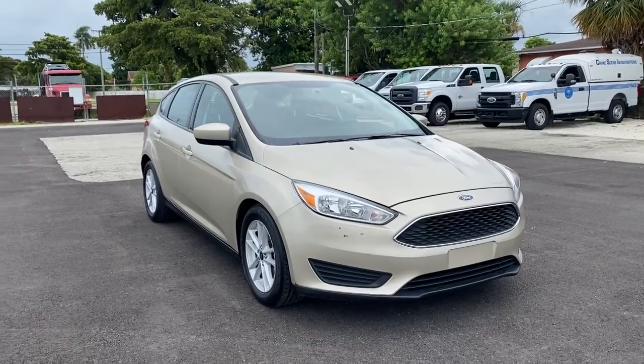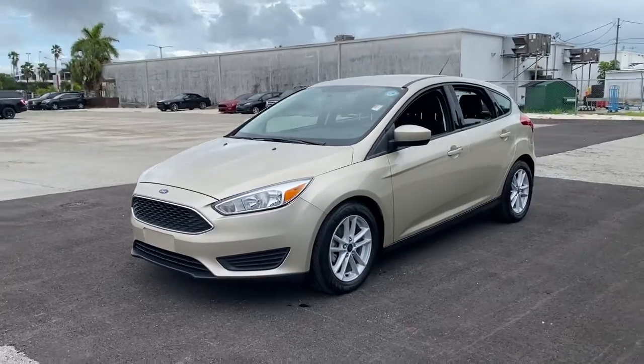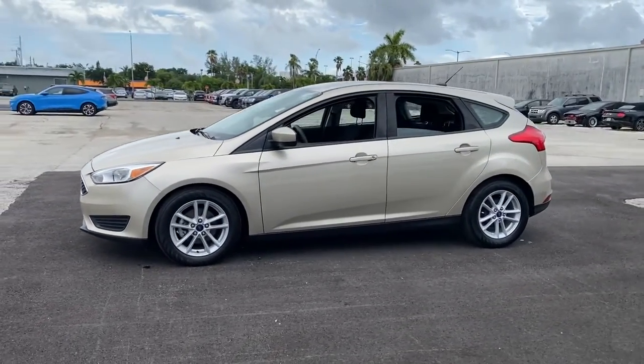Enjoy the view of this 2018 Ford Focus. This vehicle is an outstanding buy with fewer than 30,000 miles on the odometer.